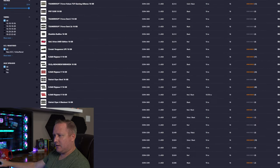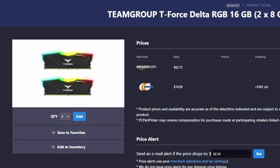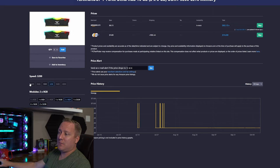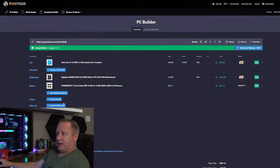Found some T-Force Delta RGB RAM: 16GB, 3200 MHz at $62 on Amazon. T-Force is a big manufacturer in the RAM department. It's RGB at $62 and CAS latency 16, which is good. We're targeting a budget so 3200 MHz is perfectly fine here — we won't spend extra for 3600 MHz. Let's add that. We're at $277 total — pretty solid for three major components already checked off.